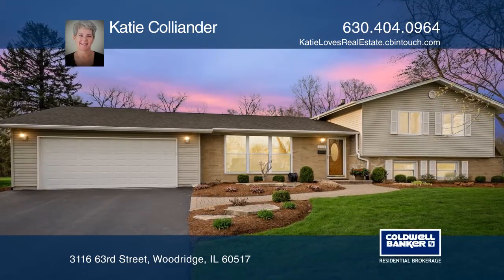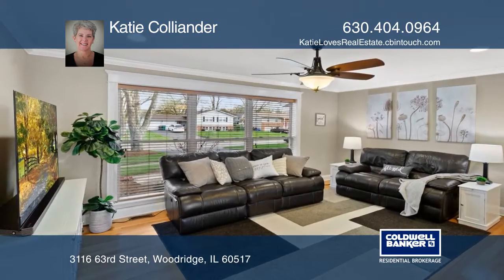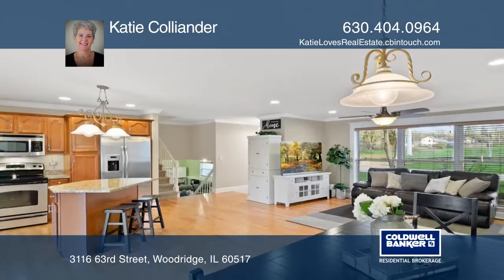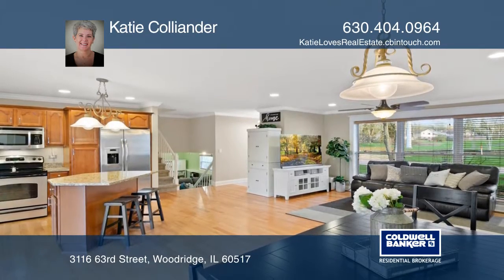Located near Downers Grove North High, this renovated home offers smart technology and custom woodwork throughout. The open concept is great for all your entertaining needs.